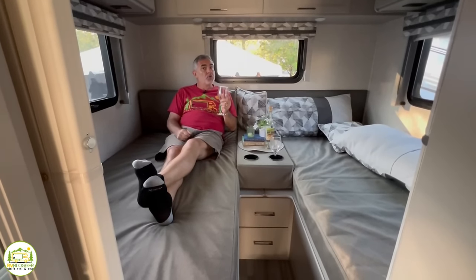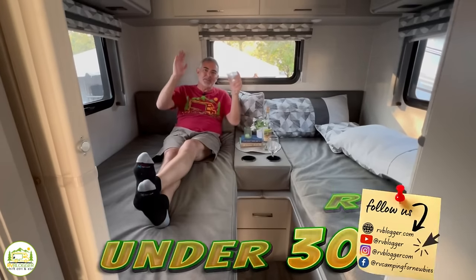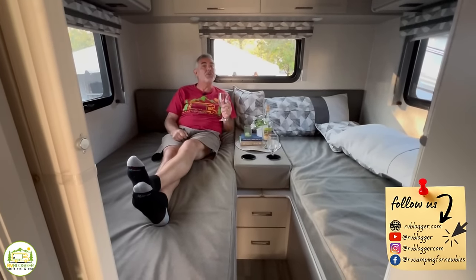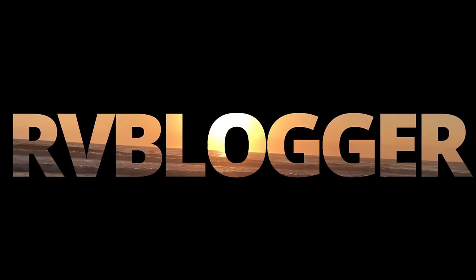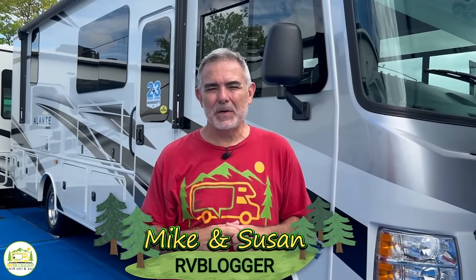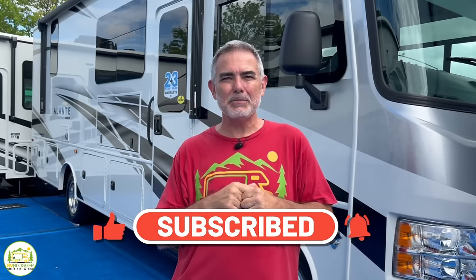I don't always drink wine, but when I do I prefer to drink it in a motorhome less than 30 feet long. Stick around folks, we found some awesome floor plans of Class A RVs under 30 feet long. Hey everybody, Mike from RV Blogger here in front of the camera and Susan's behind the camera. Welcome back to our channel, or if this is the first time, welcome aboard. Susan and I make tons of videos all about RVing — subscribe and hit the notification bell so you're notified every Sunday when we put out a brand new video. Without further ado, let's get started on our reviews of Class A RVs under 30 feet long.